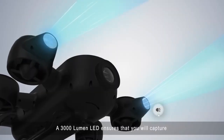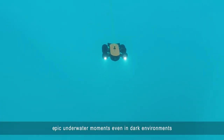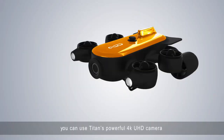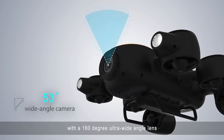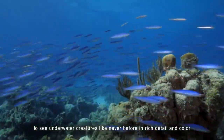A 3000 lumen LED ensures that you will capture epic underwater moments, even in dark environments. For the photography enthusiast, you can use Titan's powerful 4K UHD camera with a 160 degree ultra-wide-angle lens to see underwater creatures like never before in rich detail and color.